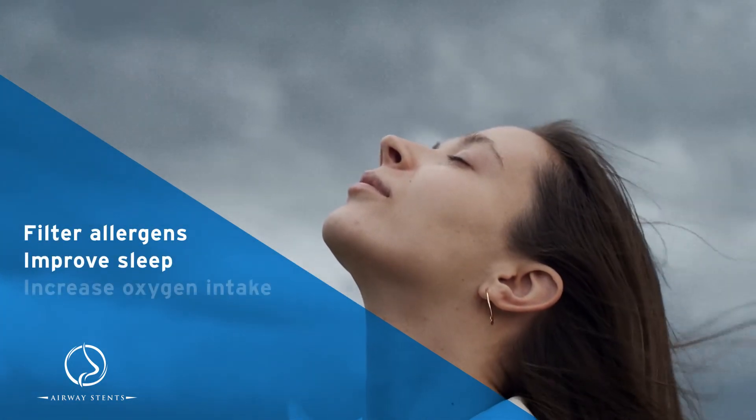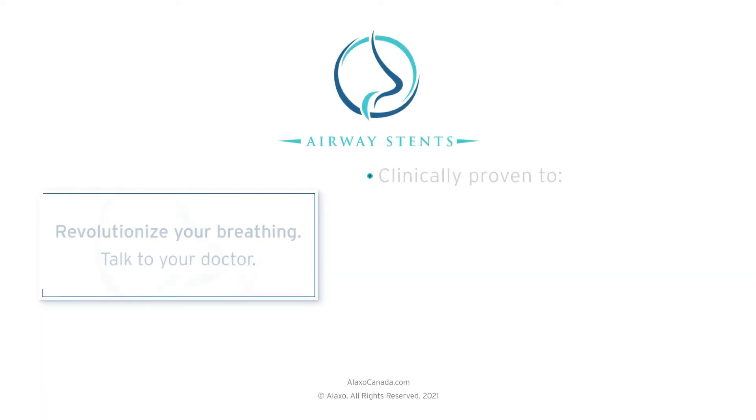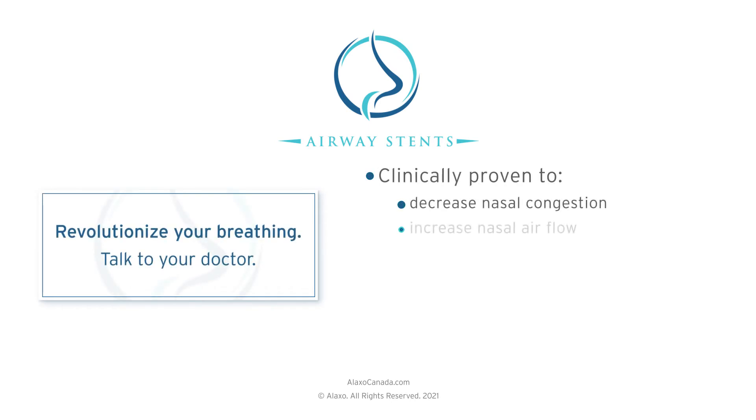Improve sleep, boost your oxygen uptake, and enhance performance. With Airway Stents, you can breathe the way humans are intended to — through the nose — and be the best version of yourself.